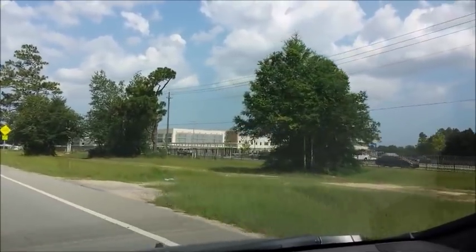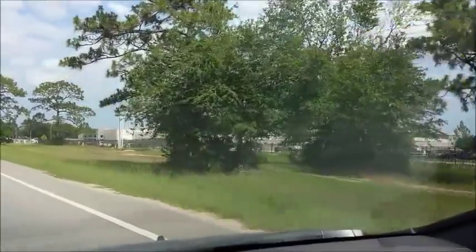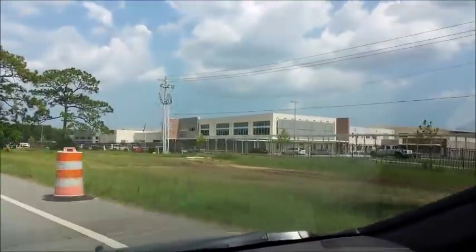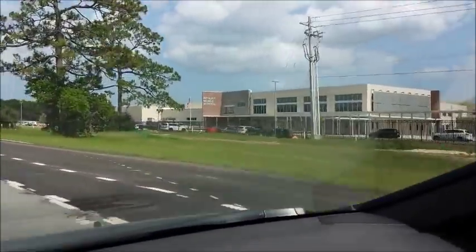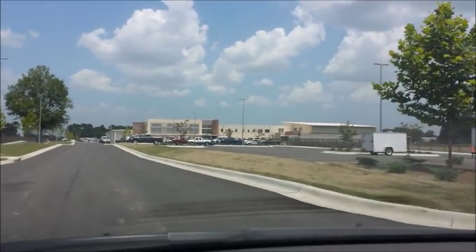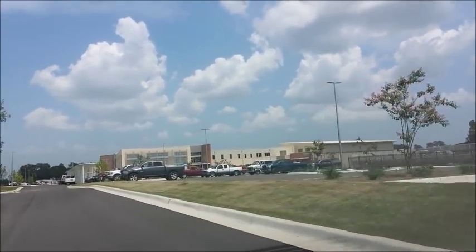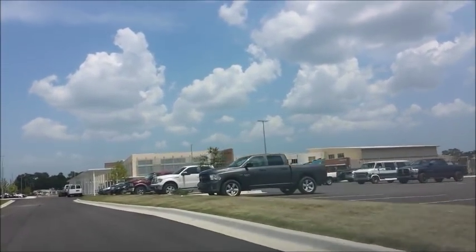Driving east along 9 Mile, this is at Rebel Road before you get to Beulah. There you have the brand new Beulah Middle School. Just getting ready to do a media tour.